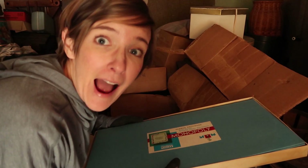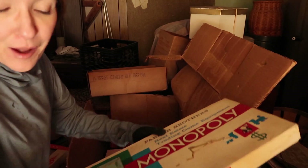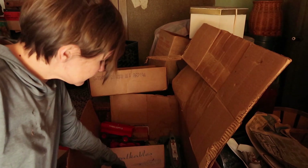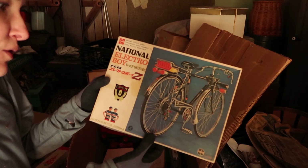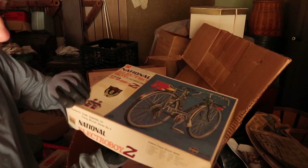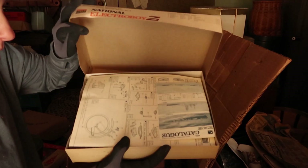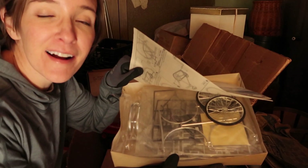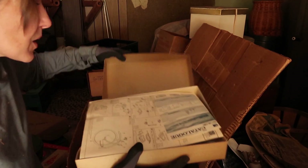Yes, we are staying here overnight — I'll be making a video about that. National Electro Boy — it's a plastic model kit. Has it been done? Oh wow, that's cool. We might have to look this one up.